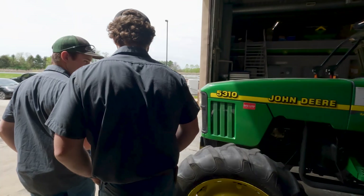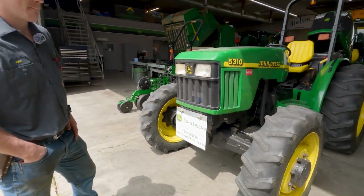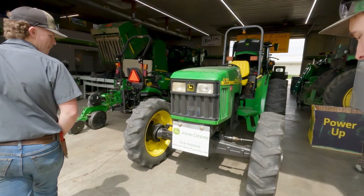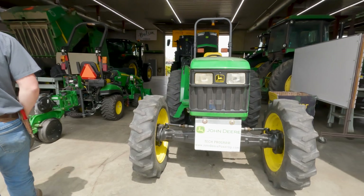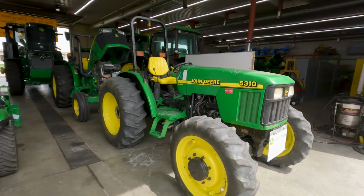Here's a tractor that the class restored about five years ago. Last year they did some work on the transmission — just another way to get some practical experience and have a cool project while we're at it.